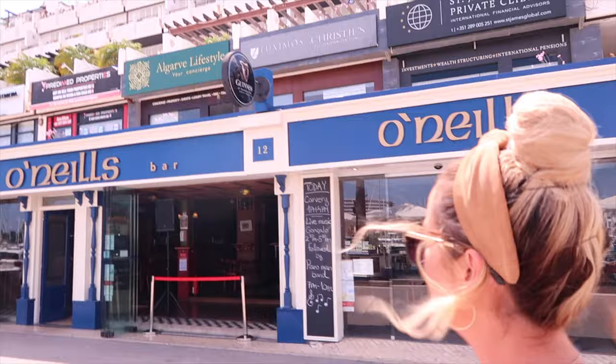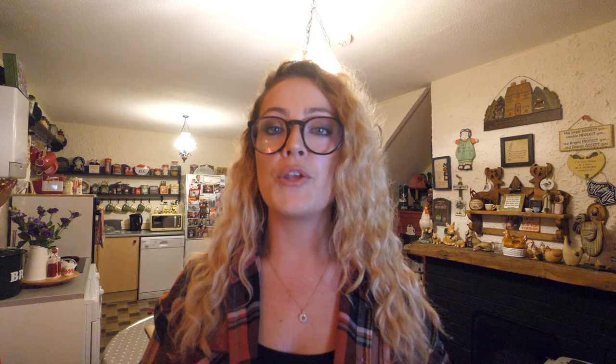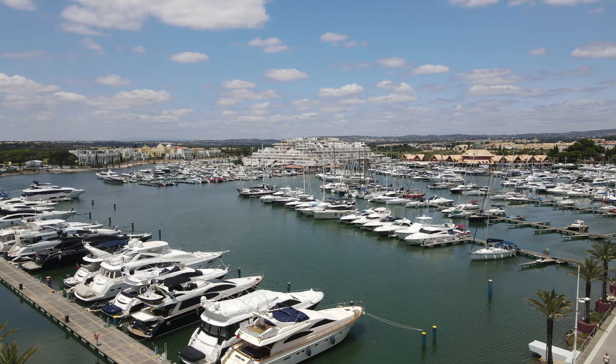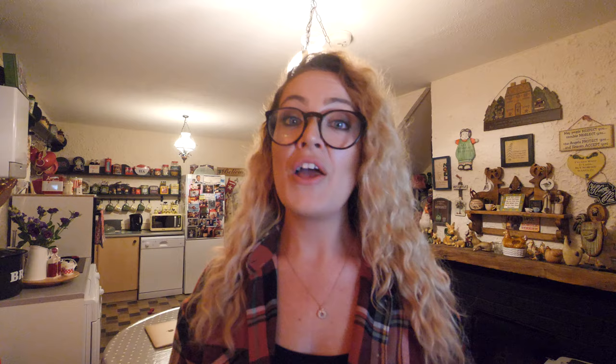Around the marina you'll find no end of bars and restaurants. There is a good variation of expensive and affordable restaurants, so whatever your budget you'll have plenty of options. You will also see some incredible yachts parked in the marina.